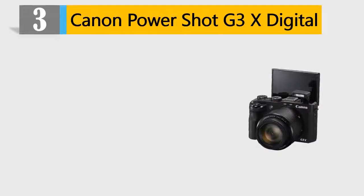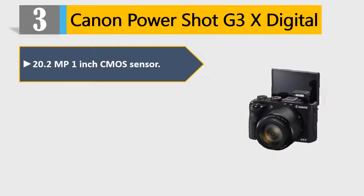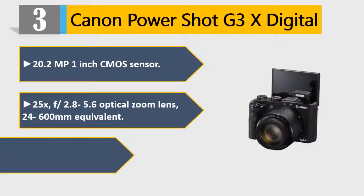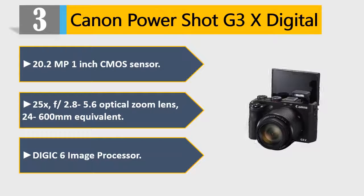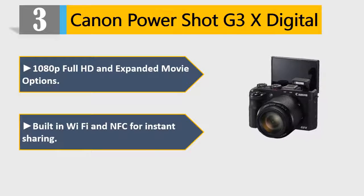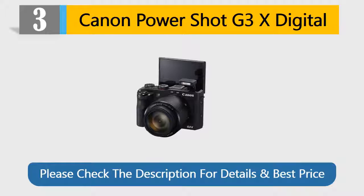Number 3: Canon PowerShot G3X Digital. 20.2MP 1-inch CMOS sensor, 25x F/2.8-5.6 optical zoom lens, 24-600mm equivalent. Digic 6 image processor, 1080p Full HD and expanded movie options, built-in Wi-Fi and NFC for instant sharing. Please check the description for details and best price.